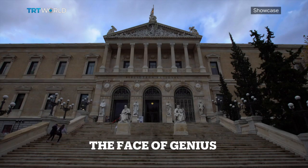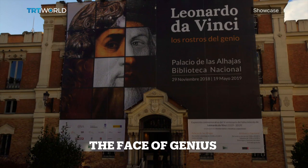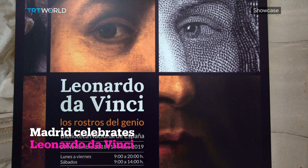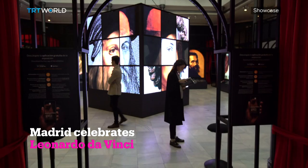One exhibition, two venues. Until May, the National Library and the Aliyahas Palace in Madrid are co-hosting an exhibition paying tribute to Leonardo da Vinci on the fifth centenary of his death.